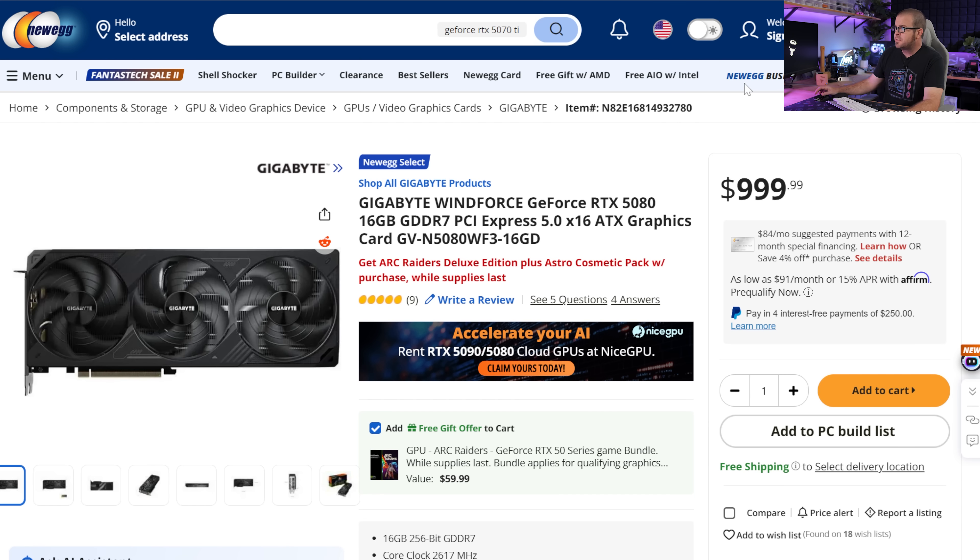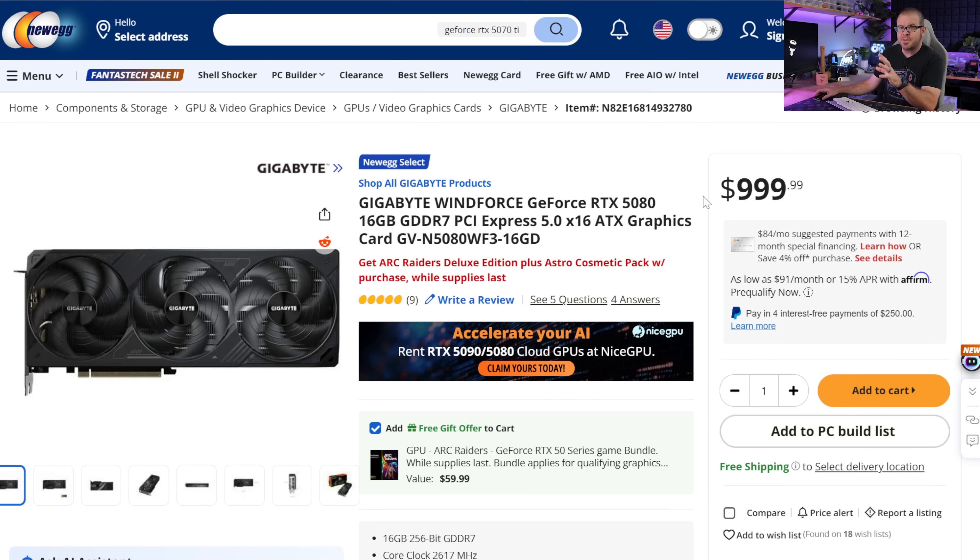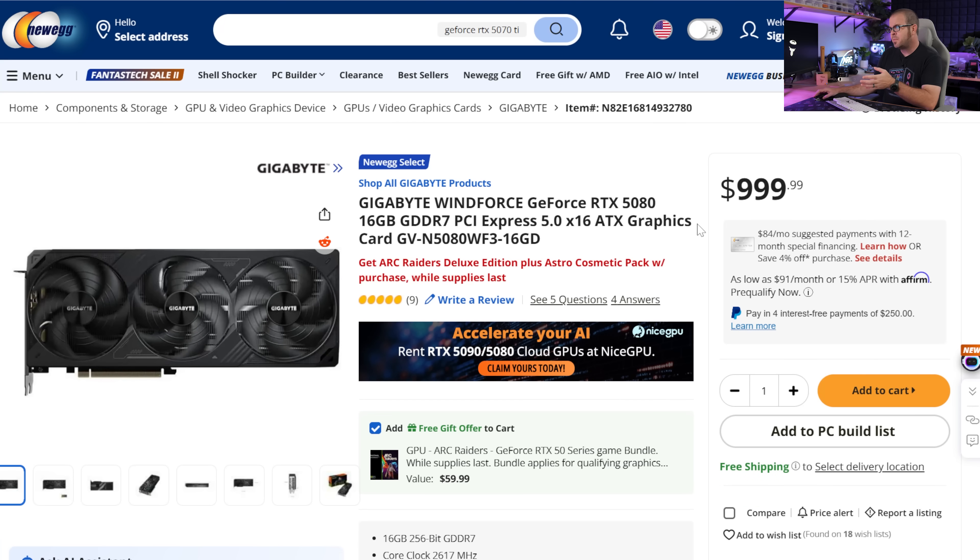The next price tier is $1,000. For $1,000, there's the RTX 5080. You also get the Arc Raiders Deluxe Edition add-on. I would not pay much, if at all, over about $1,000 for this card. I really don't see this price moving much in the near future unless AMD suddenly launches some higher-tier RX 9000 series card, which doesn't seem to be happening as far as the rumor mill goes. But there are several options available at the MSRP.